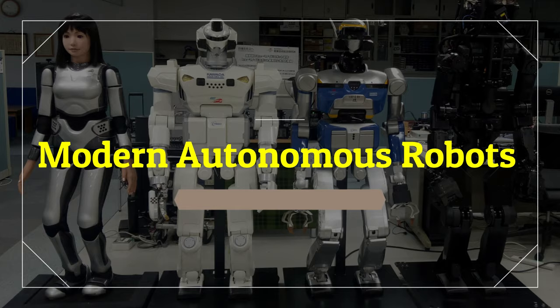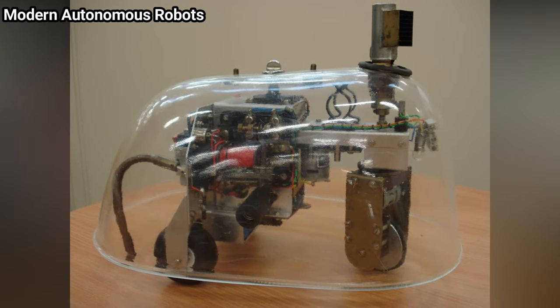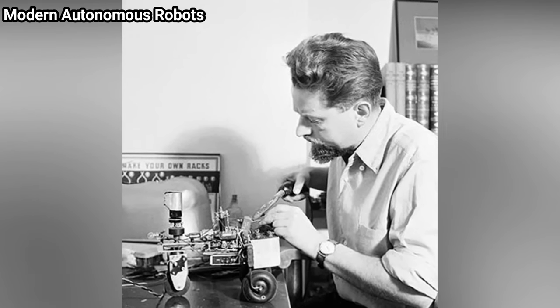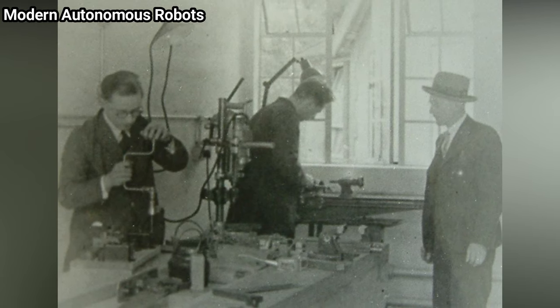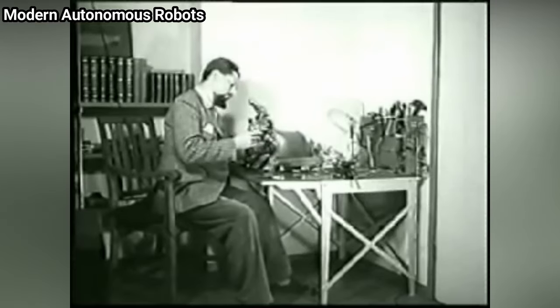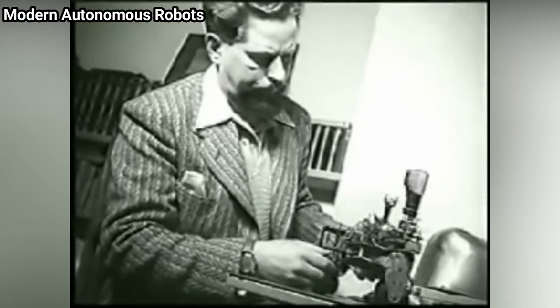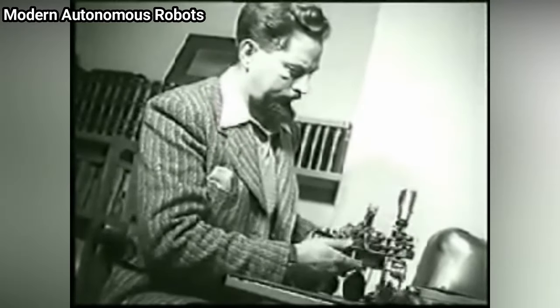The first electronic autonomous robots with complex behavior were created by William Gray Walter of the Burden Neurological Institute at Bristol, England, in 1948 and 1949. He wanted to prove that rich connections between a small number of brain cells could give rise to very complex behaviors — essentially that the secret of how the brain worked lay in how it was wired up.